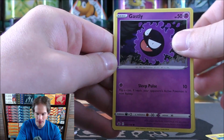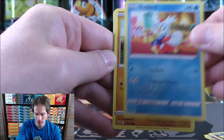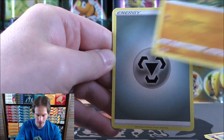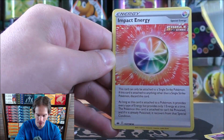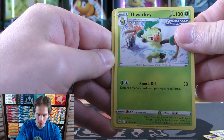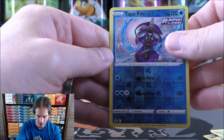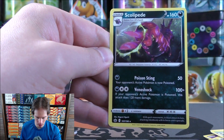Blitzel starts this pack — Gasly, Koffing, Delibird, Galarian Farfetch'd, Metal-type Energy, Impact Energy, Porygon 2, Thwacky, then a reverse solo of a Tapu Fini — another rare. Final card would be Scolipede. I do like that there are 233 cards in this set — the largest Sword and Shield series to date. Not too many duplicates so far.